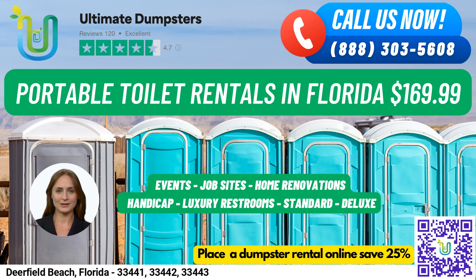Let's talk about our portable toilet rentals. We offer several types of portable toilets that can be used for job sites, events, weddings, home renovations, construction projects, schools, and more.